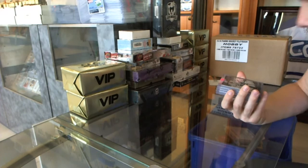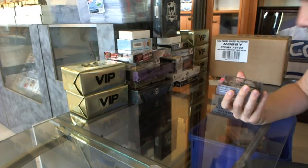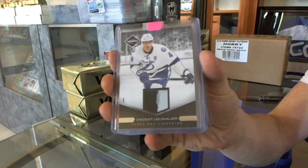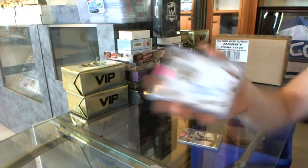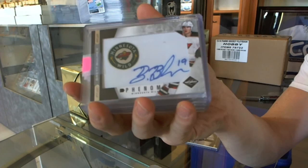We've got a two-color 11-12 Limited jersey prime, numbered 16 of 25, for the Tampa Bay Lightning — Vinny LeCavalier. We've also got an 11-12 Limited Phenoms Auto Silver, numbered 34 of 49, for the Minnesota Wild — Brett Bomer.